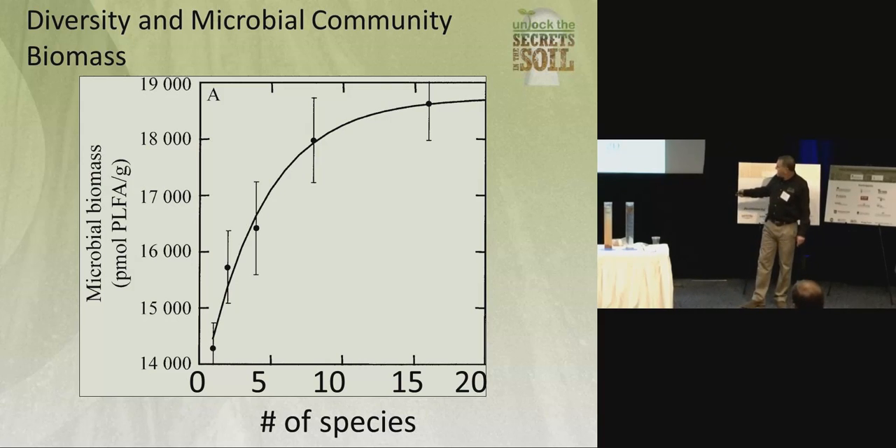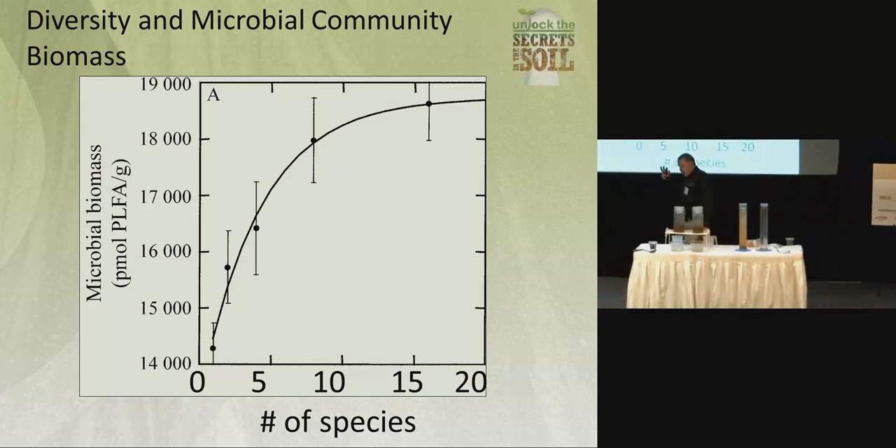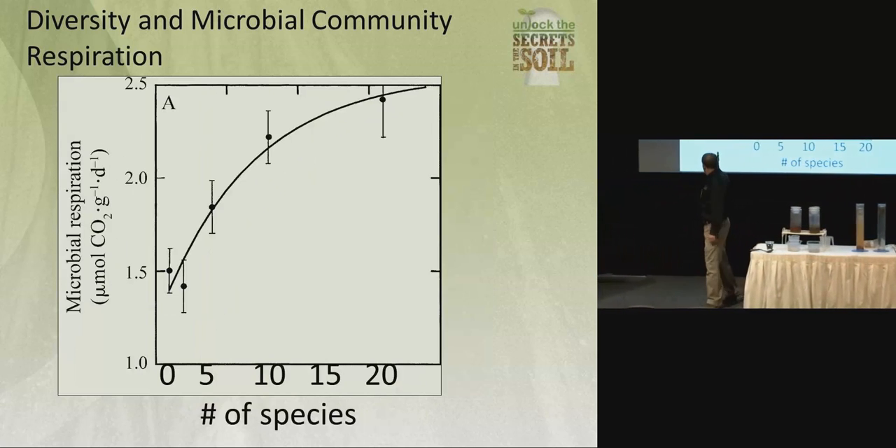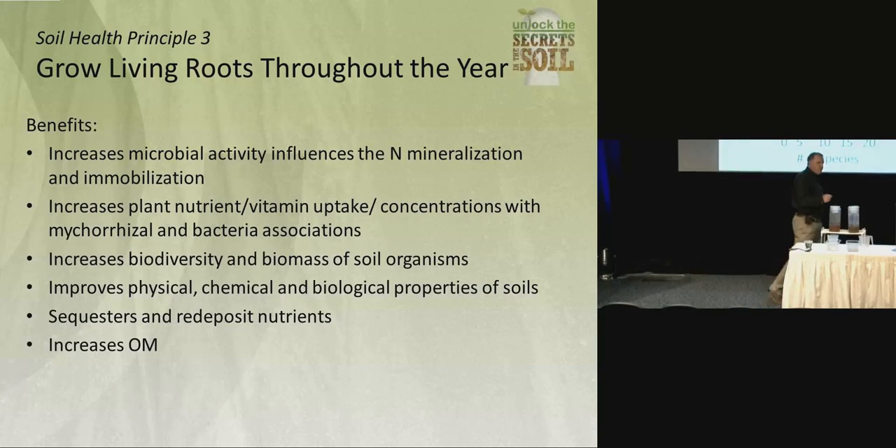Some work out of the University of Michigan shows that more species means more biology. They measured it using a phospholipid fatty acid test and the biology in the soil went up. It also talks about respiration — the more biology, the more energy, the more work being done.